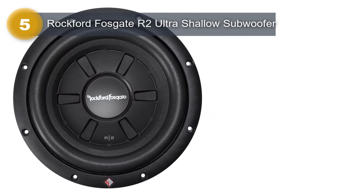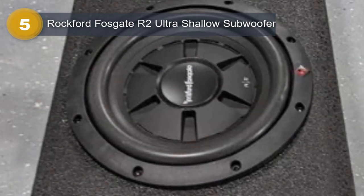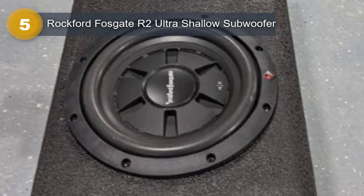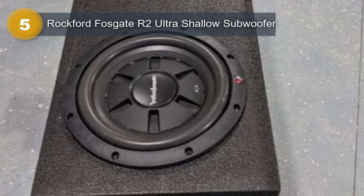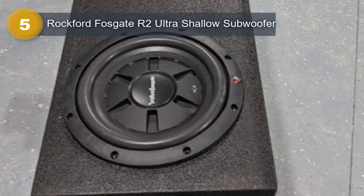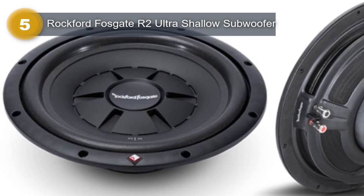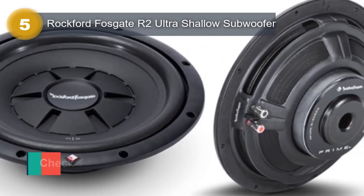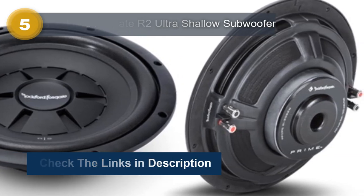With a mounting depth of only 3.4 inches and 12 AWG compression terminals, installation of the R2 Ultra Shallow Subwoofer is easy and hassle-free. The subwoofer also features a linear spider with stitched 16 AWG tinsel leads, which enhances durability and performance. Overall, the Rockford Fosgate R2 Ultra Shallow Subwoofer is an excellent choice for anyone who wants to upgrade their car audio system with a powerful and reliable subwoofer.